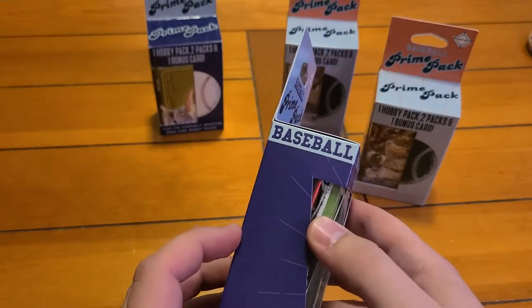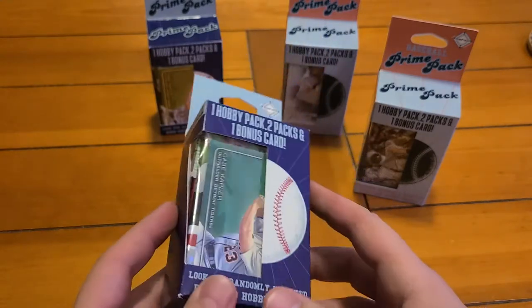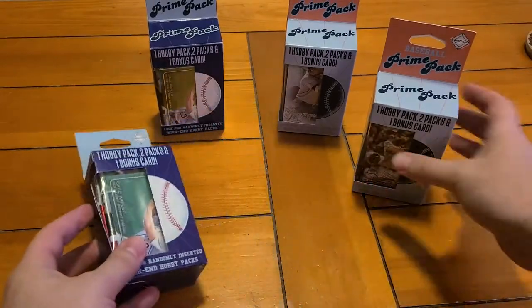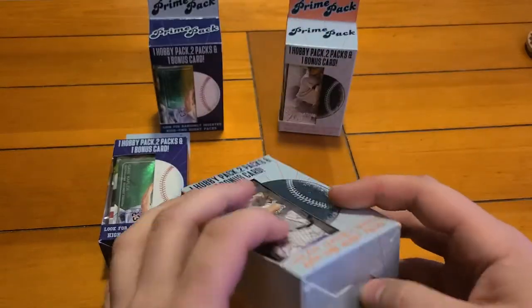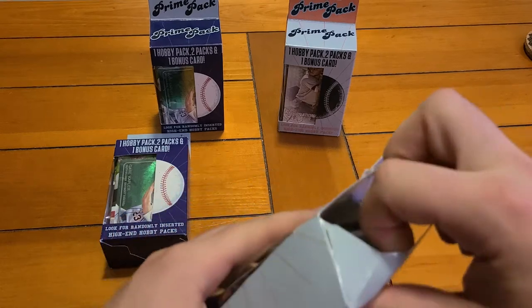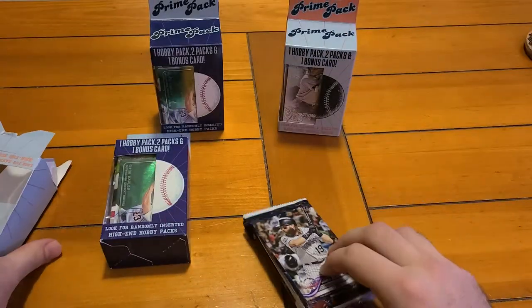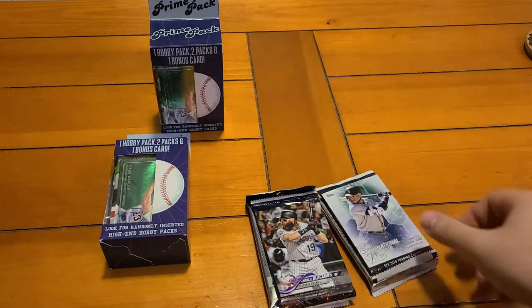These are one hobby pack plus two packs and a bonus card. I noticed they had some good packs inside — we had some 2019 Update, some Series 2, some 2018 Series 2, 2018 Series 1, and Topps Fire. In Series 1 we're gonna be looking for Rafi Devers, Walker Buehler, Jack Flaherty, and a few other rookies.